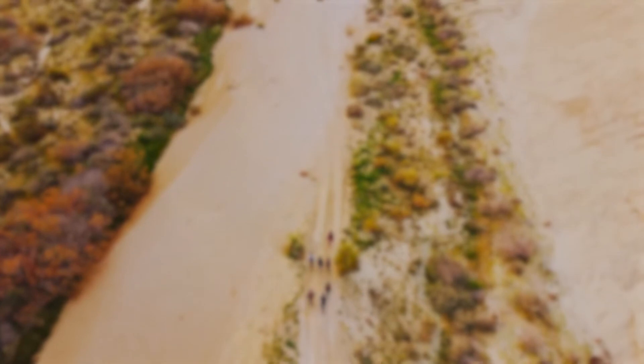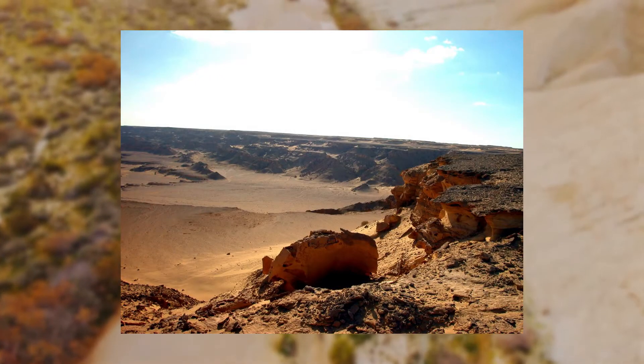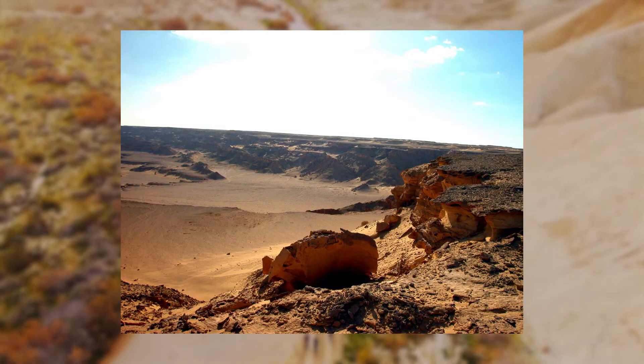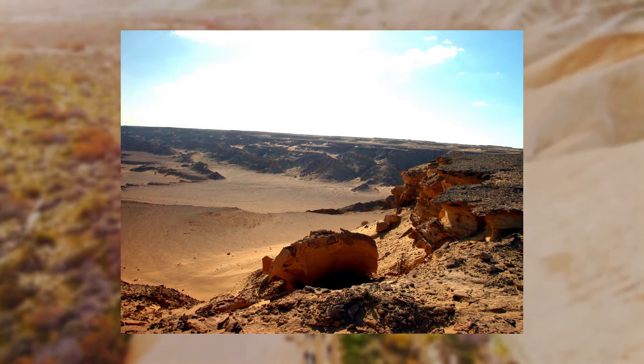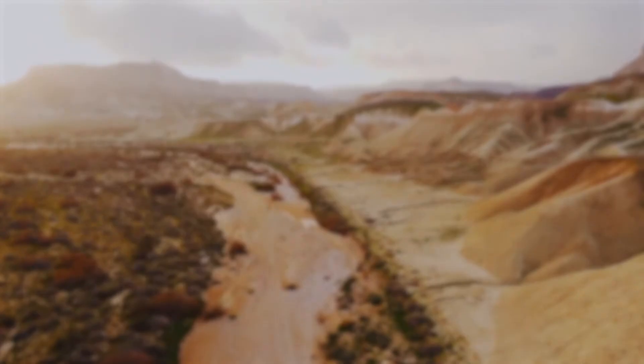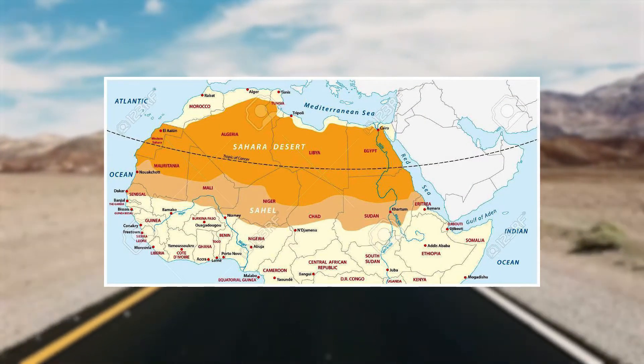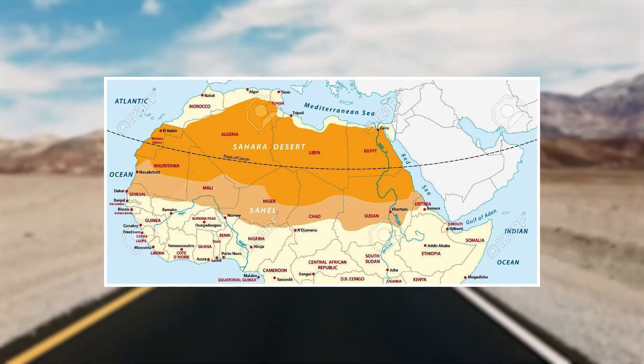One would assume that it being a desert, the Sahara would be nothing but sand. In reality, sand dunes only make up 25% of the total area. Having less than 10 inches of yearly rainfall is what classifies the Sahara as a desert. Due to the latitude of the Sahara, it is a subtropical desert — the hottest and driest type of desert.